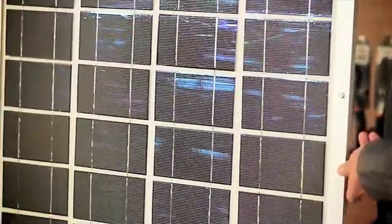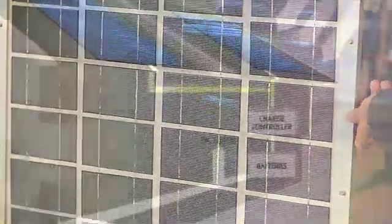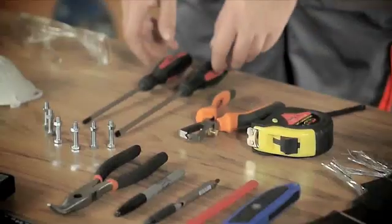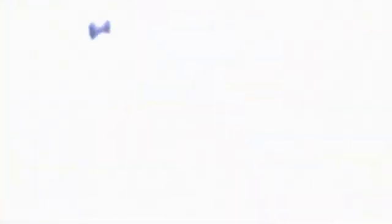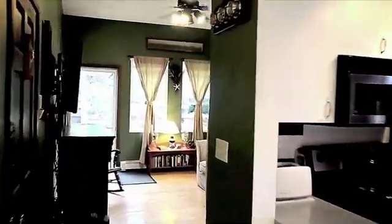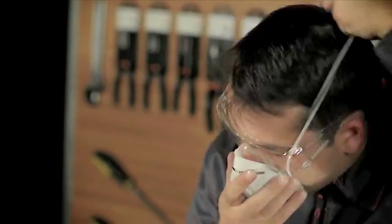Our tutorial video contains detailed information on solar panel building, such as the process of solar power conversion, the tools you're going to need, detailed schematics on calculating the amount of power you'll need to power your household, the size of the panel accordingly, and the safety precautions you have to take.